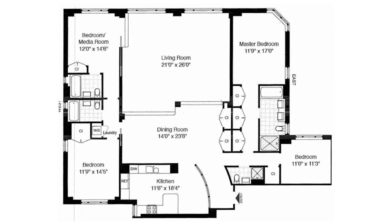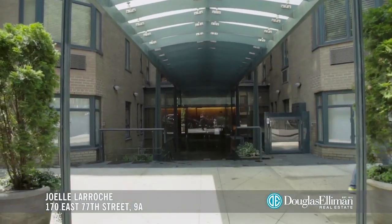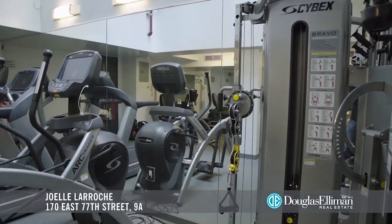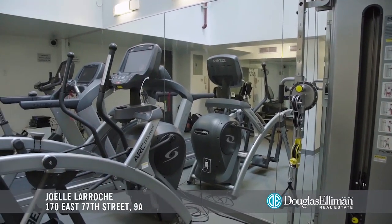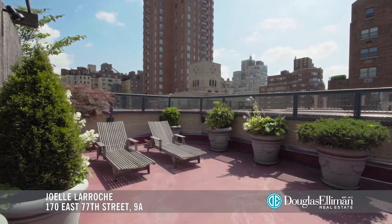four-bath home. Located at 170 East 77th Street, the Diamond House is a full-service luxury condominium with white glove amenities, including a private sky-lit exercise room and a spectacular rooftop deck.